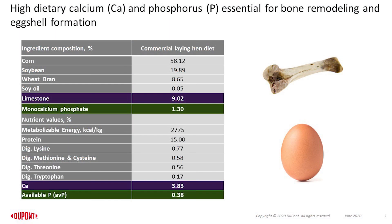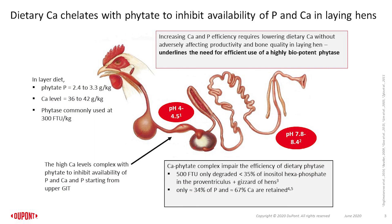Calcium is an essential mineral required in laying hens. Primarily, it is required as calcium phosphate for bone metabolism and as calcium carbonate for egg-shell formation. To meet its physiological need, dietary calcium requirement for laying hens ranges from 3.6 to 4.2 percent of the overall diet. In laying hens' diets, phytate phosphorus averages from 0.24 to 0.33 percent.